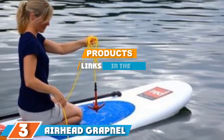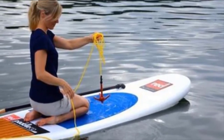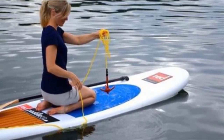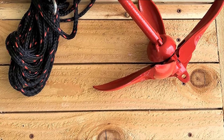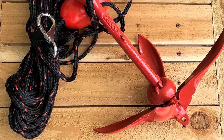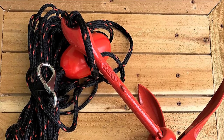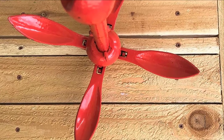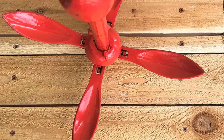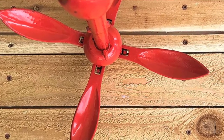At number three, we have the Airhead Grapnel Anchor, which comes in a beautiful powder-coated red finish that carries into its accessories — particularly the buoy and rope. The extra coating layer also serves a protective purpose, shielding the anchor from harsh underwater conditions. The stainless steel construction with powder-coated finish performs admirably in resisting rust and corrosion. Testing it in different underwater scenarios including gravel, mud, and sand, this model performed well in lashing onto those terrains.